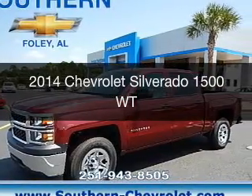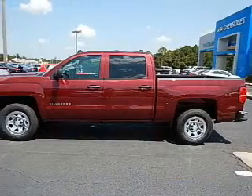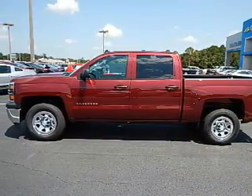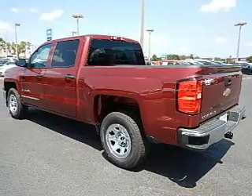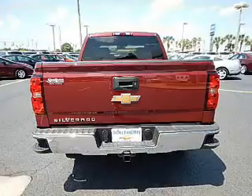This is a new 2014 Chevrolet Silverado 1500. It's powered by rear wheel drive, a 5.3 liter 8-cylinder engine, and a 6-speed automatic transmission.